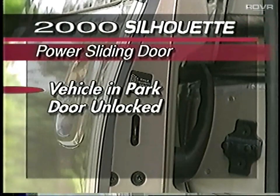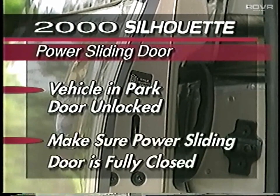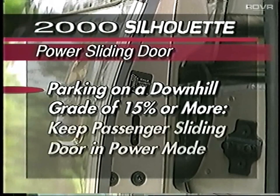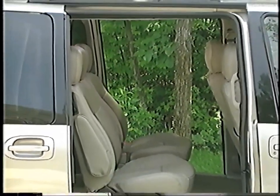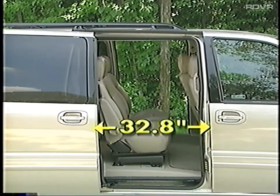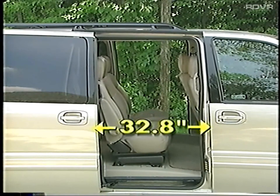The vehicle must be in park and the power sliding door must be unlocked to operate. Always make sure the power sliding door is fully closed before shifting out of park. If the Silhouette is parked on a downhill grade of 15% or more, a sliding door may not stay open and could slam shut — keep the passenger sliding door in the power mode to help prevent this from happening. A versatile driver's side sliding door is standard on all 2000 models.